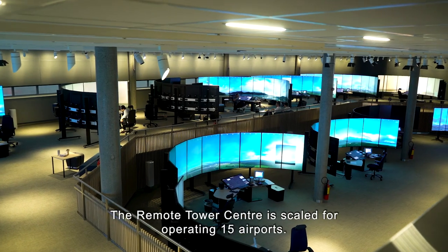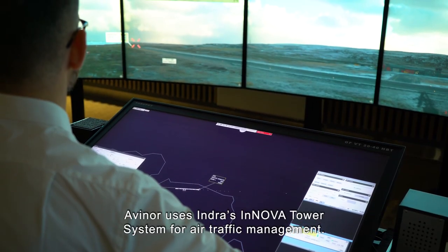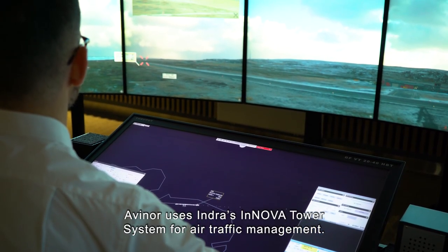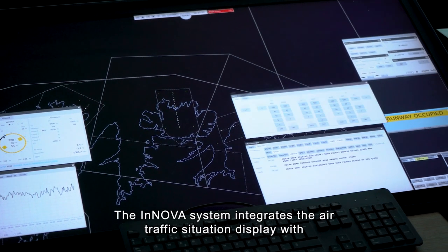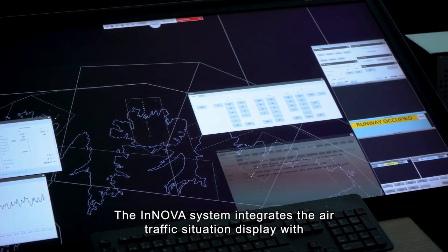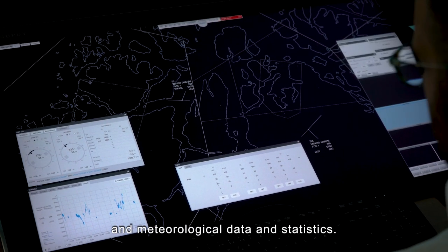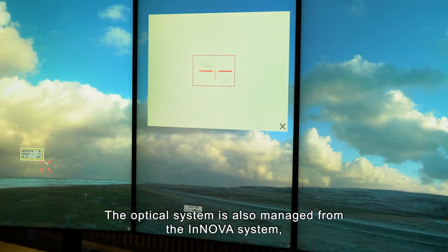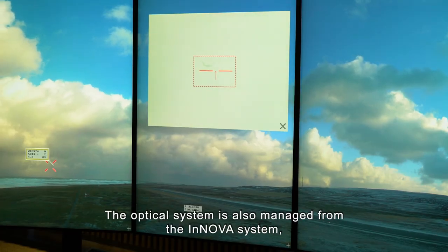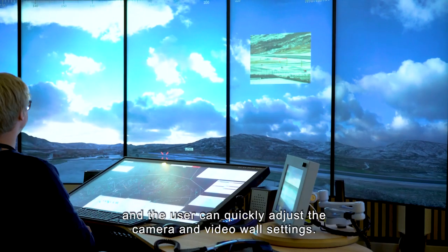The remote tower centre is scaled for operating 15 airports. Avinor uses Indra's Innova tower system for air traffic management. The Innova system integrates the air traffic situation display with electronic flight strips, airfield ground lighting and meteorological data and statistics. The optical system is also managed from the Innova system, and the user can quickly adjust the camera and video wall settings.